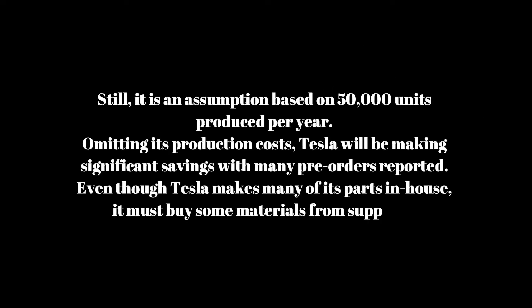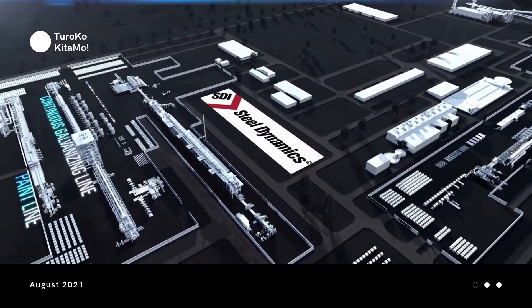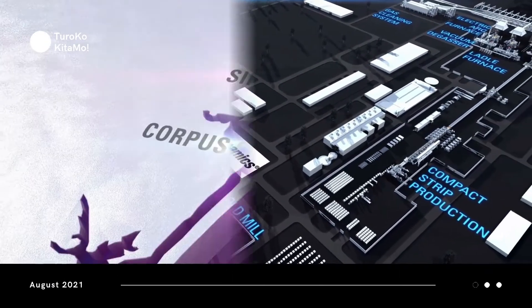That estimate is based on 50,000 units produced per year. With the many pre-orders reported, Tesla will be making significant savings. Even though Tesla makes many of its parts in-house, it must buy some materials from suppliers. Steel Dynamics Corporation is one of them — a company located in Texas.